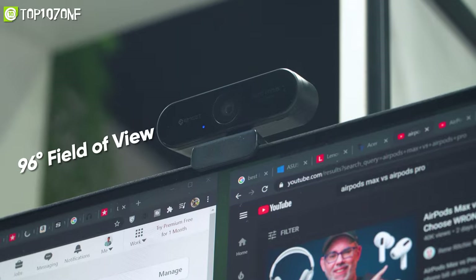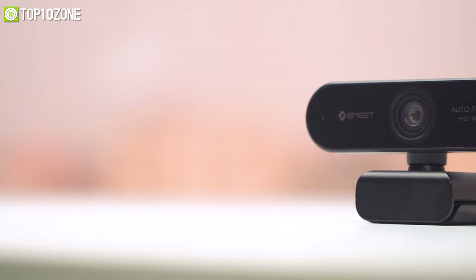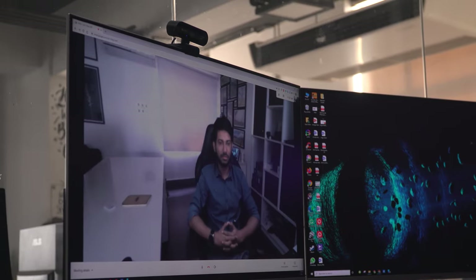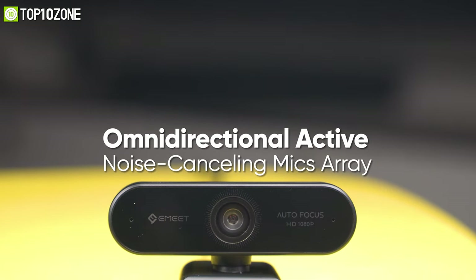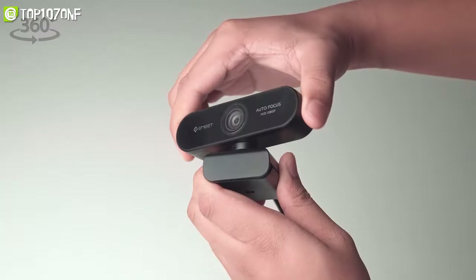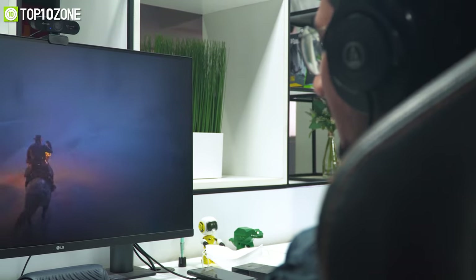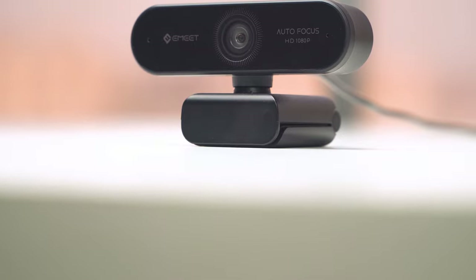Its 96-degree field-of-view design can accommodate you and your team in one frame easily. Moreover, it has an impressive low-light correction feature that improves white balance and delivers clear image quality in dark environments. It is equipped with two active noise-cancelling mics to minimize ambient noises while making video calls. Besides, this webcam can be rotated 360 degrees horizontally to give you a more flexible angle choice. Overall, this webcam will serve all your demands and will be a good choice for your MacBook.